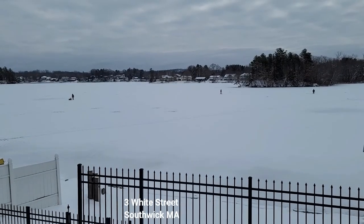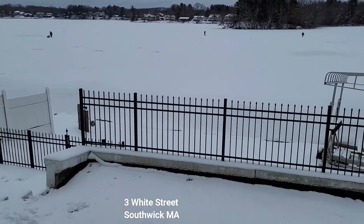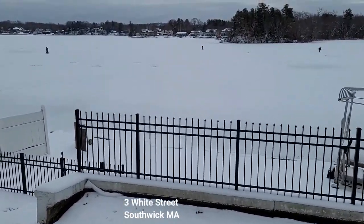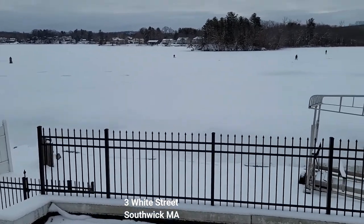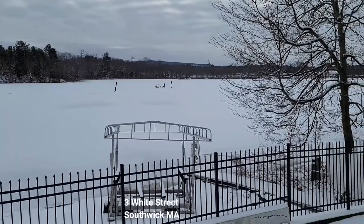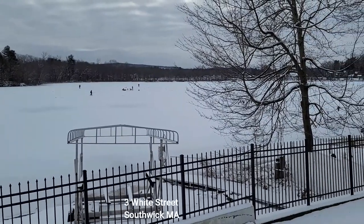Okay, we have the patio here with a walkway down to the beach. The beach is fenced off for the kids, so you don't have to worry about them. We have a dock and a boat launch.